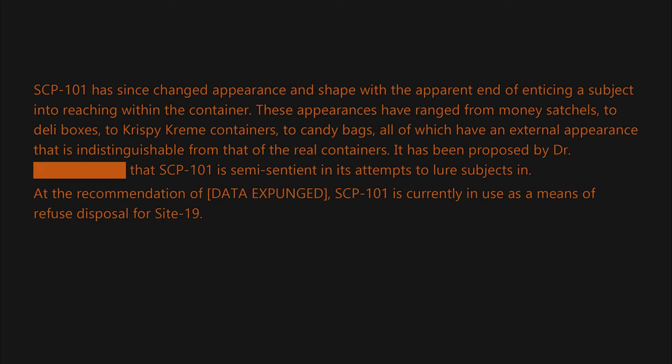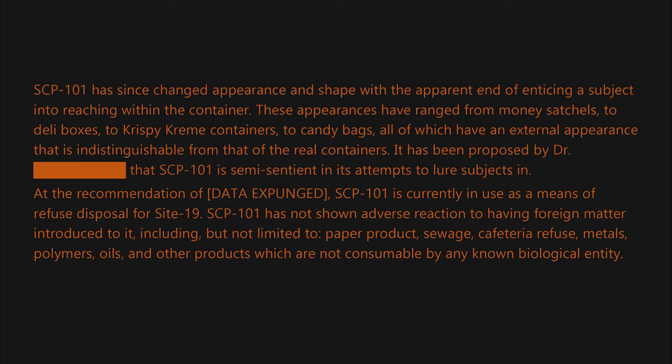At the recommendation of [data expunged], SCP-101 is currently in use as a means of refuse disposal for Site 19. SCP-101 has not shown adverse reaction to having foreign matter introduced to it, including but not limited to paper products, sewage, cafeteria refuse, metals, polymers, oils, and other products which are not consumable by any known biological entity.